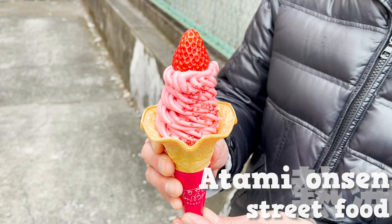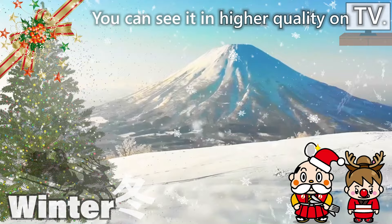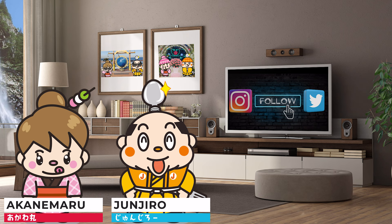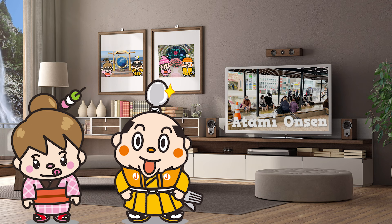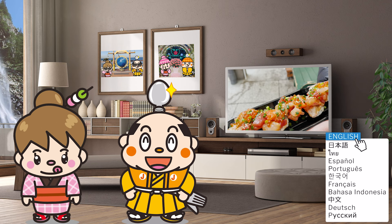Atami Onsen Walking and Eating: 10 Recommended Restaurants. Hi, I'm Samurai Junjiro, born and raised in Japan. In this video, we'll walk and eat in Atami Onsen and introduce 10 restaurants, including famous traditional restaurants and restaurants with long lines. We'll also introduce a gorgeous seafood dish at the end. Now, let's get started!